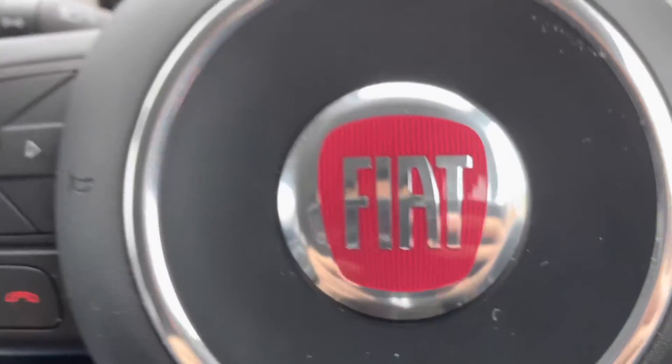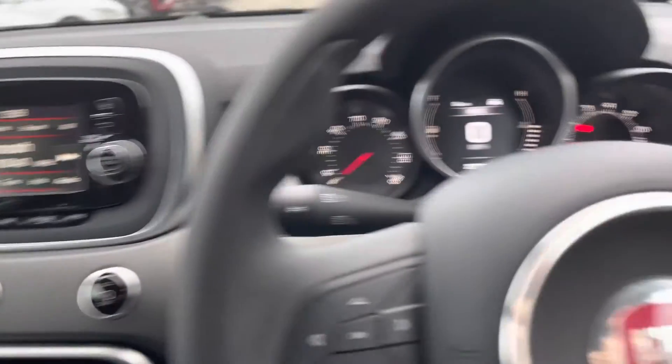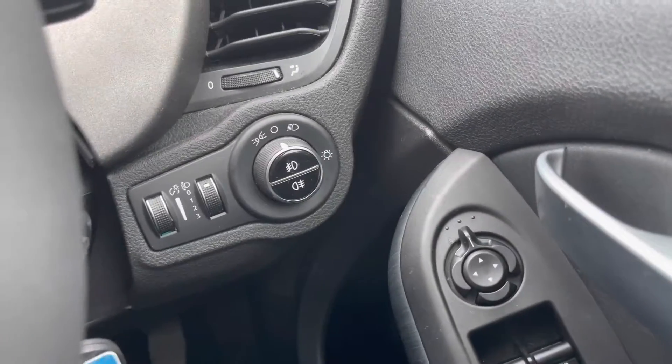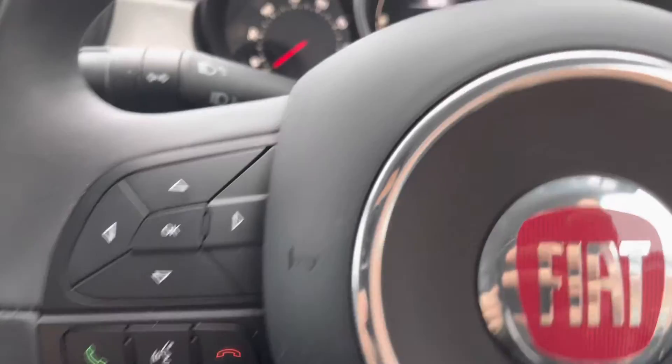Once inside the Fiat 500X, there's plenty more to enjoy. The stylishly designed cabin feels quite funky, and the driver benefits from electrically adjustable wing mirrors, front and rear fog lights, and all-electric windows.